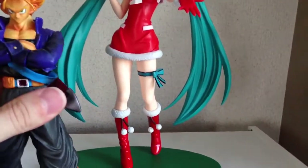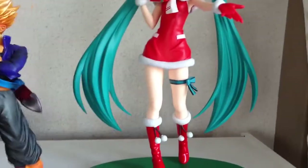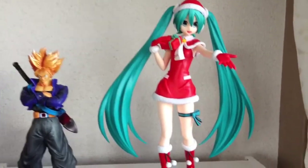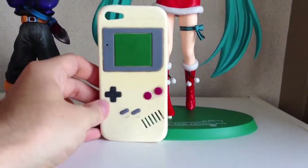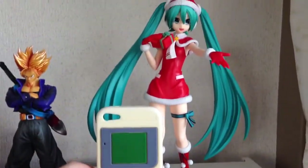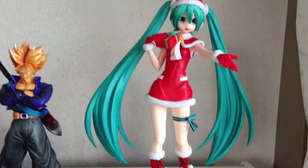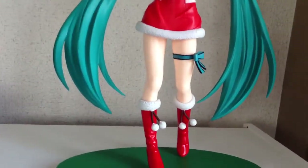Just as a comparison to a standard-sized figure, you can see the difference in size — it is notably bigger than other things. This is an iPhone 5, so you can see it's approximately nearly two of those. It is a fairly large figure, a bit bigger than I expected.